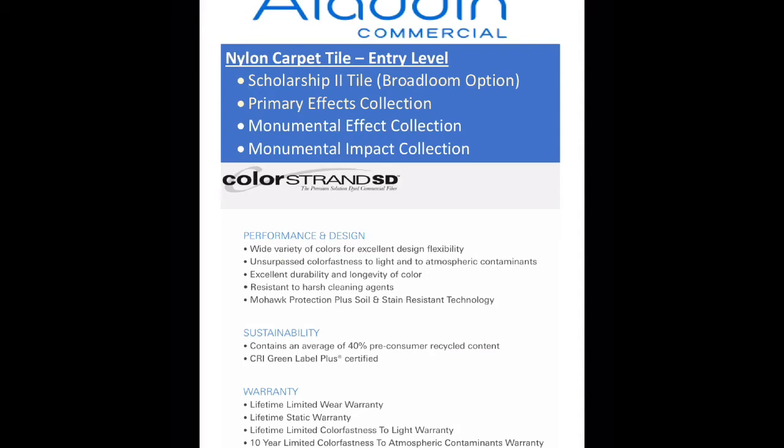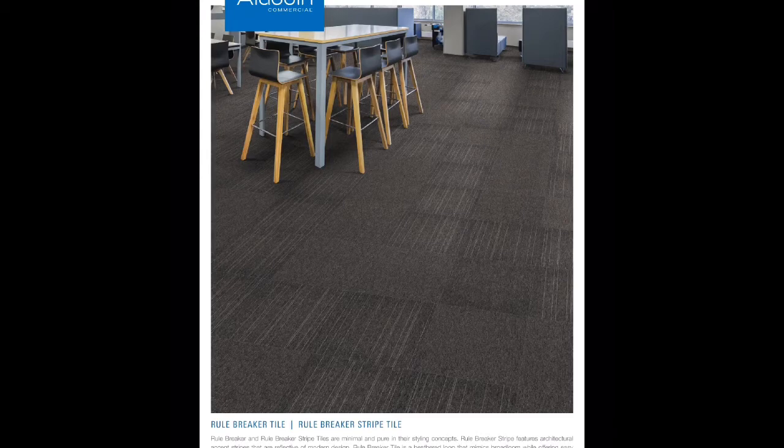Rule Breaker Tile is your entry-level polyester carpet tile starting at $7.92, and it comes in a solid and a stripe. It's important to note that Rule Breaker also comes in a broadloom. We took our six best-selling colors and made them into carpet tile, so you have coordinating options if you need to use them together in a job.